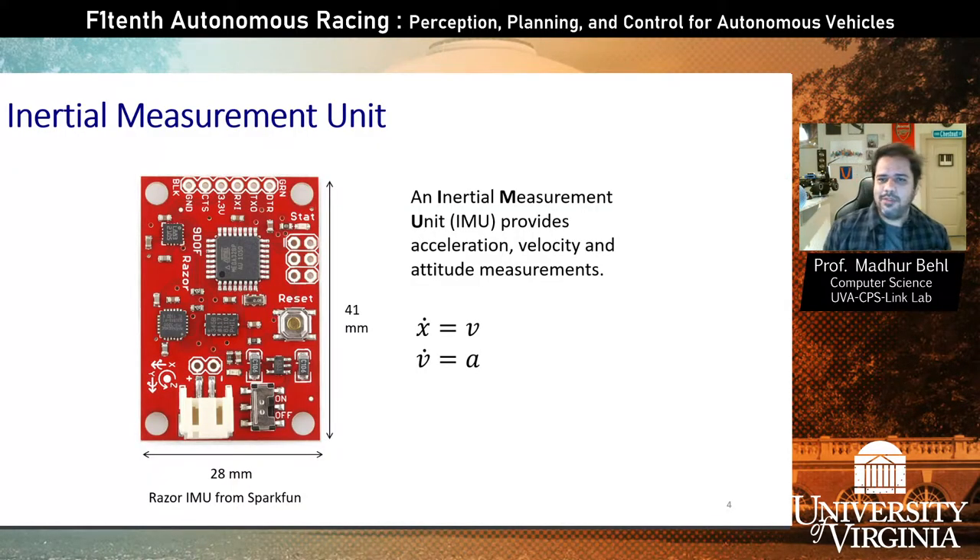Let's jump into some of the sensors available to help with localization. The first one is the IMU, or Inertial Measurement Unit. It's an embedded sensing device that provides a lot of information, such as the linear and angular acceleration of the car and the velocity. Sometimes it also has heading included as part of the output. It's a simple device that gives us mostly acceleration and velocity, and we can use it to infer the position of the vehicle.